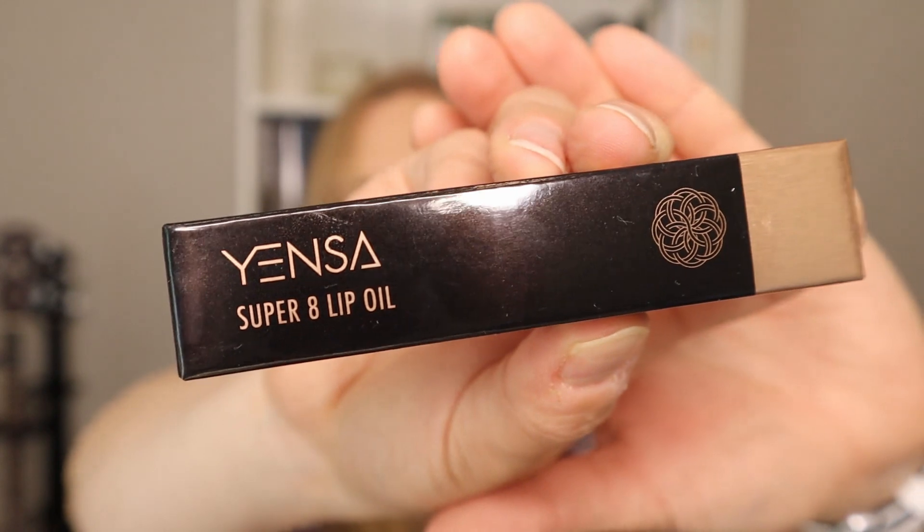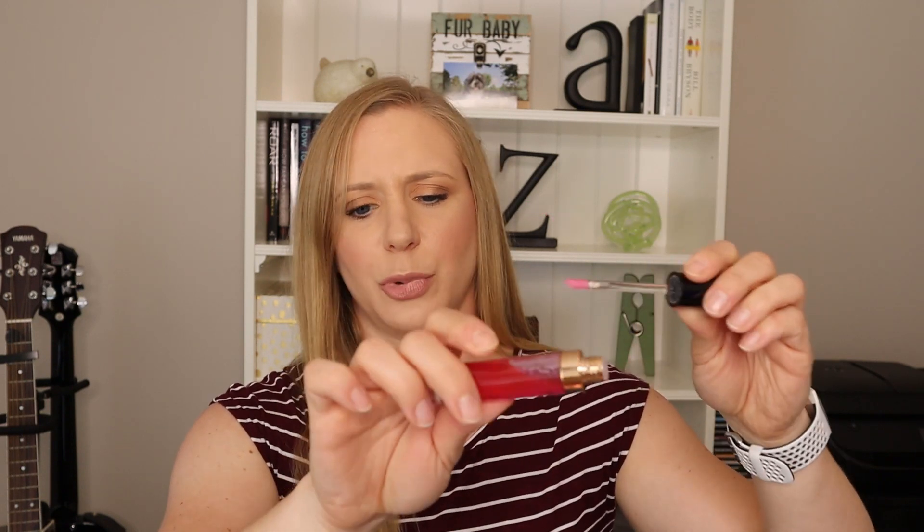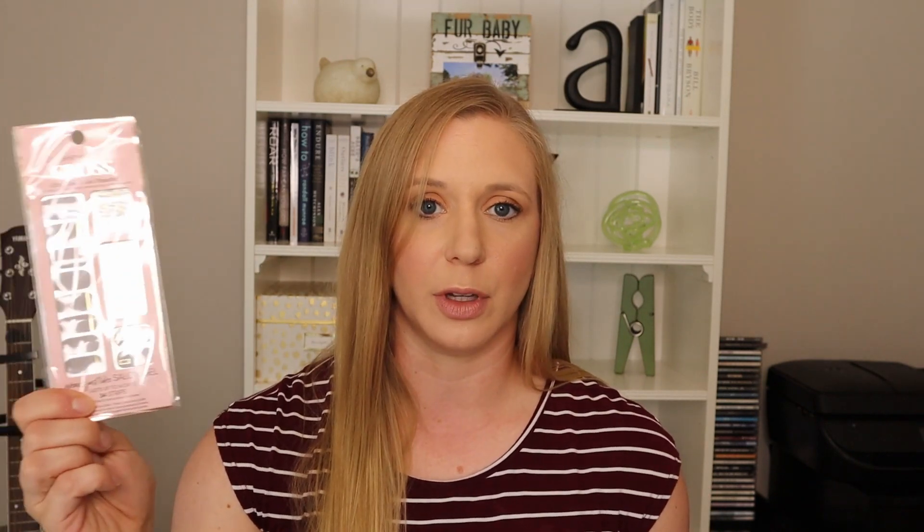Next we have a Yensa Super 8 Lip Oil. Let's take it out and swatch it. It looks a lot brighter in the tube but it's actually quite pale — lip oils are a trendy thing right now. Then we have the Dashing Diva Gloss Ultra Shine Gel Palette — basically press-on nails. I don't really do my fingernails, especially since I serve in the reserve, so this kind of product doesn't really work for me.